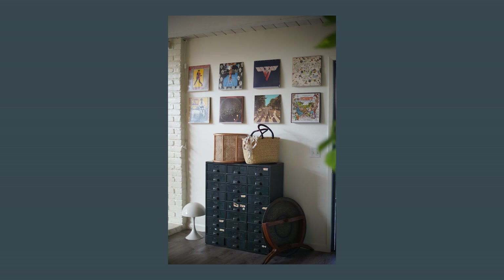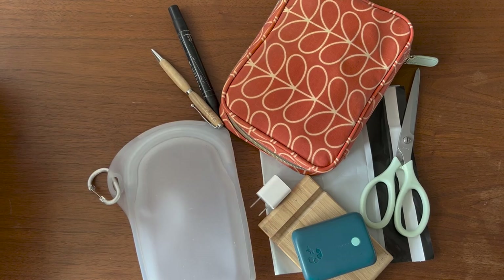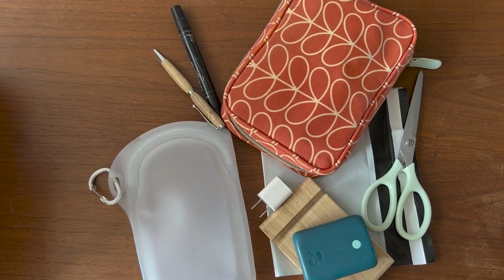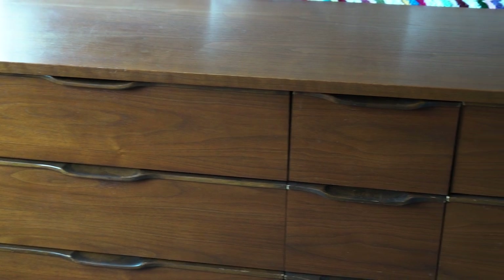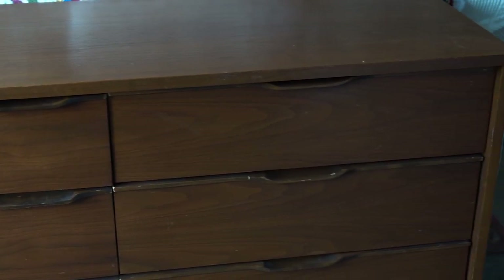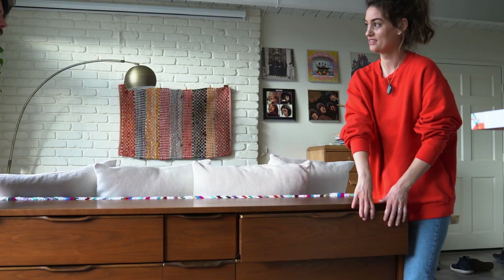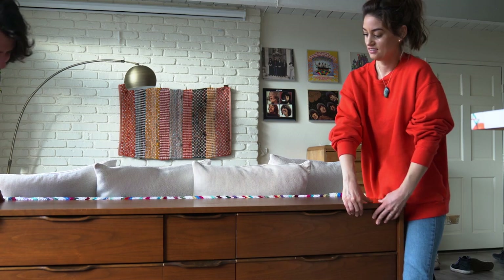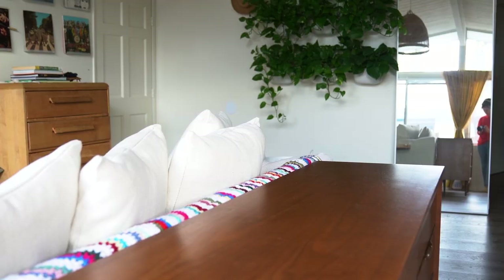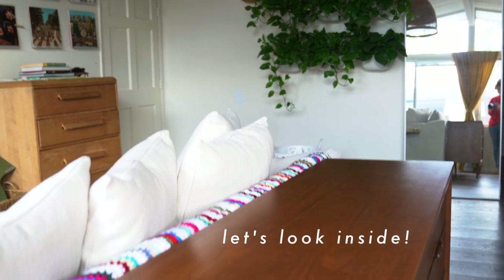Also, in a controversial move, I sold my vintage metal filing cabinet, and since then I've been trying to find homes for all of these little things that we use. So here we are — this is the solution I found. I moved our vintage dresser from the office to the back of the couch and I love it. So much of our life happens in this little area of our home, so it's nice to have all the little random things that we use daily within arm's reach.